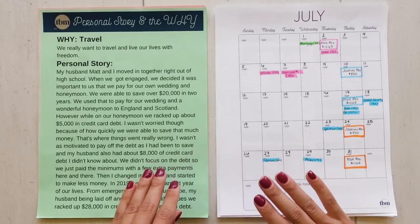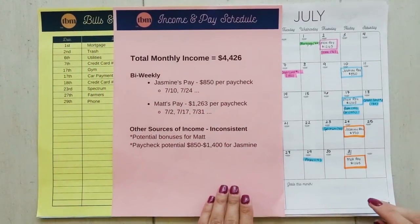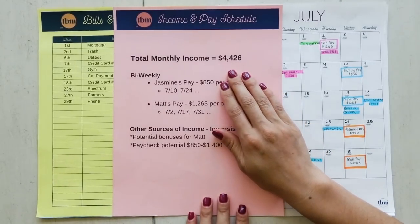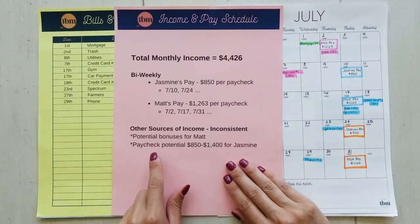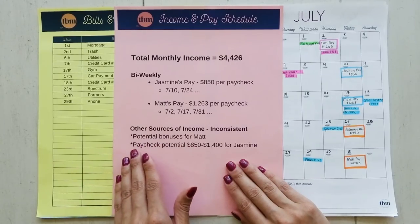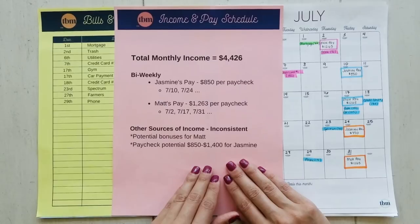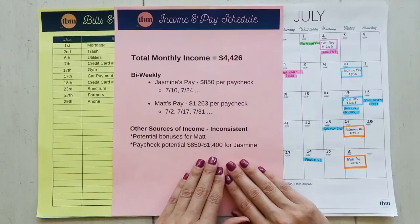Their total monthly income as a combined couple is about $4,426. Matt the husband gets bonuses, which are thrown in sporadically. She also works and has the ability to work overtime, and if she does, her budget fluctuates anywhere between $850 to $1,400 a month. When you're dealing with fluctuating income like this, I always say: budget your income for the worst case scenario — the least amount you expect to receive.